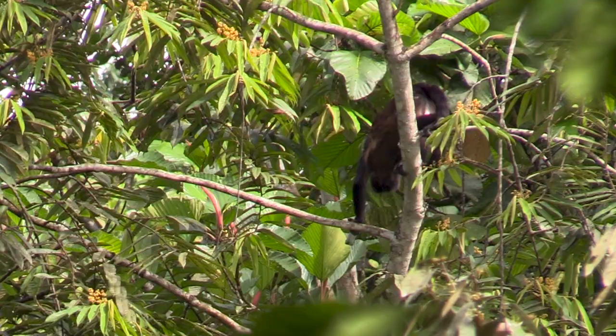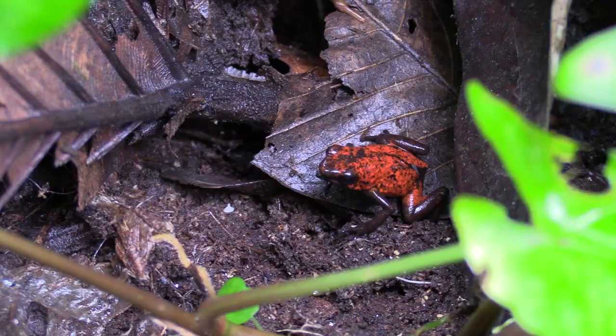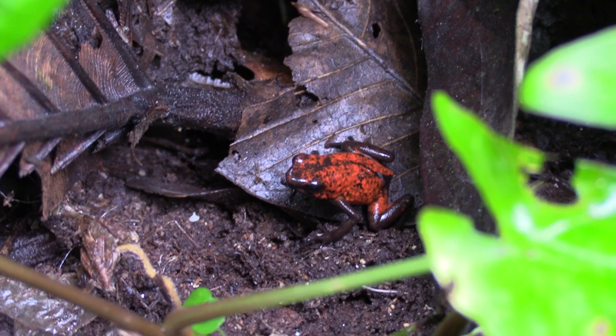Turns out that he is a boy, and what a boy he is. Here is a harlequin poison dart frog that I filmed just a few minutes after being flashed by the howler monkey.